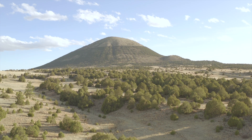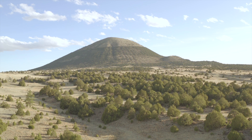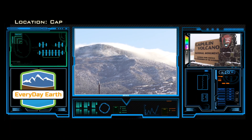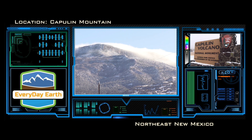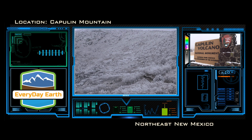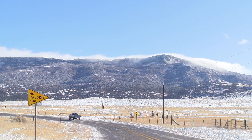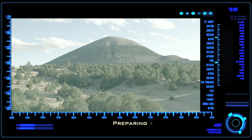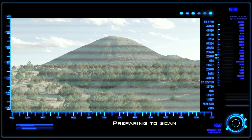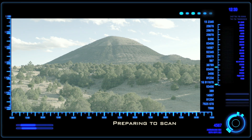As we fly, up ahead we see Capulin Mountain in northeastern New Mexico. Its steep sides and cone shape with the crater on top definitely give this the look of a volcano. We don't see any signs of it erupting now. Let's scan the rocks here to determine if it is a volcano, and if so, what type of volcano it might be.